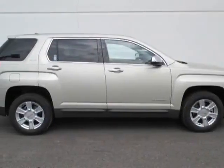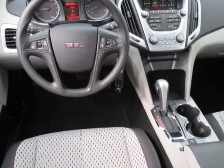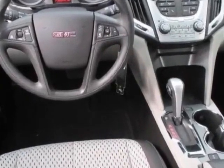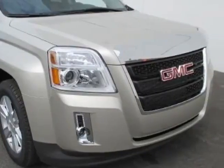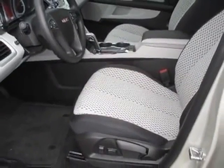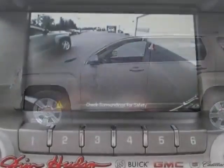Check out this new 2013 GMC Terrain. For your protection, this vehicle has a full factory warranty. This vehicle gets an estimated 22 miles per gallon in the city and an estimated 32 on the highway. This Terrain boasts a 2.4 liter engine and has a 6-speed automatic transmission.